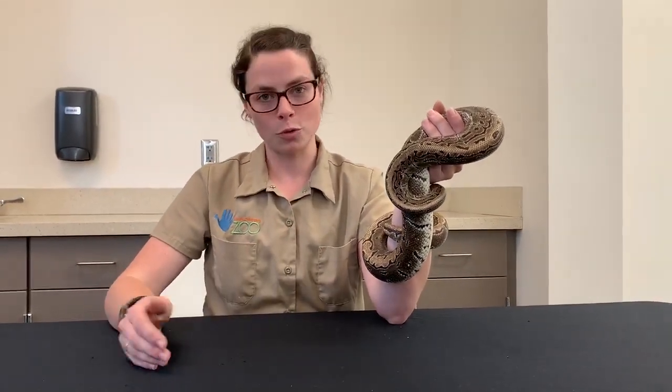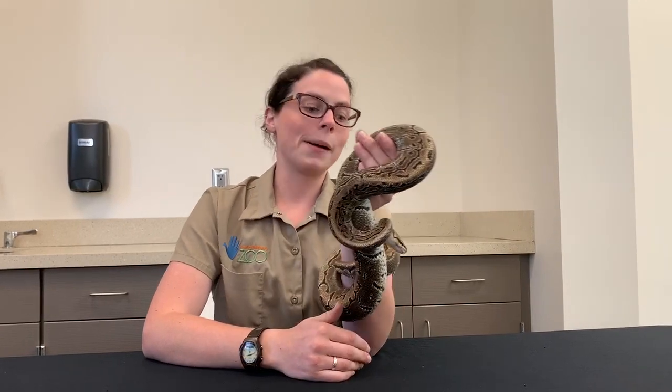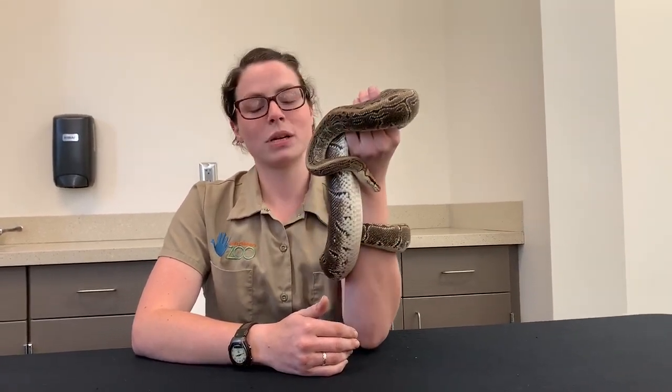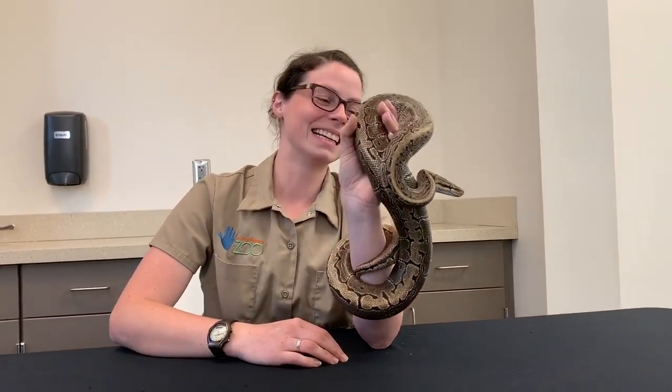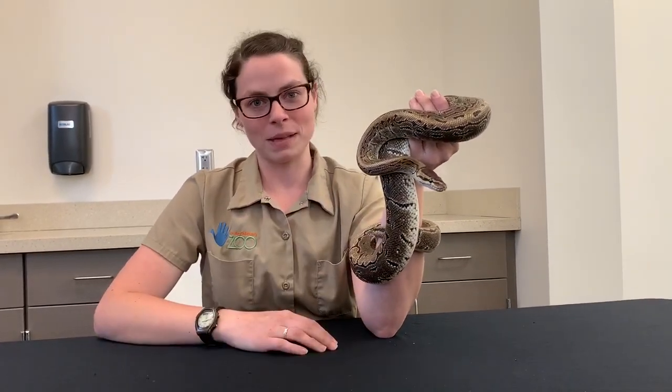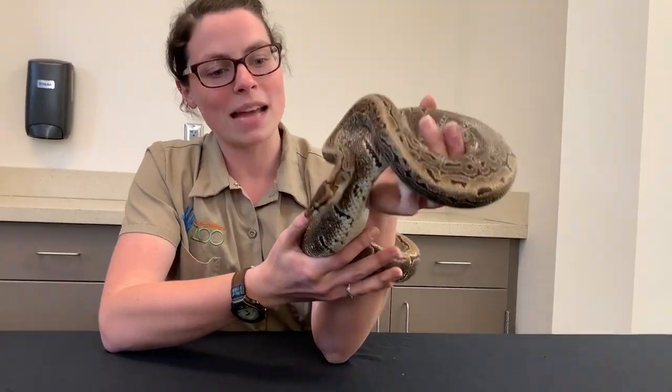In all different parts of the world, there is not one universal rule that says if it looks like this it means this. Snakes can only be venomous or non-venomous — they cannot be poisonous. In our case here, Brutus is not going to inject me with any venom today, so you don't have to worry about that. If he was venomous, we wouldn't be holding him like this. Here at the zoo, we take a lot of safety precautions when working with potentially venomous animals. Because he is non-venomous, that's why we're able to hold him and show you how cool ball pythons are.